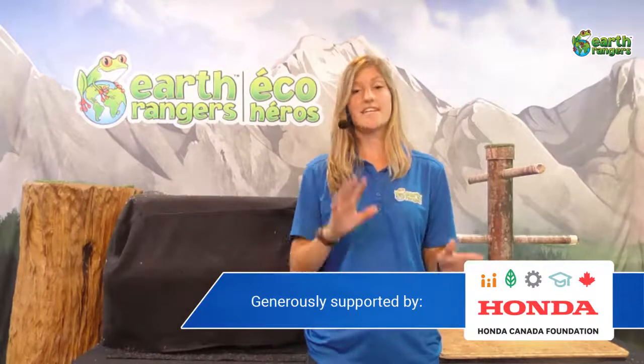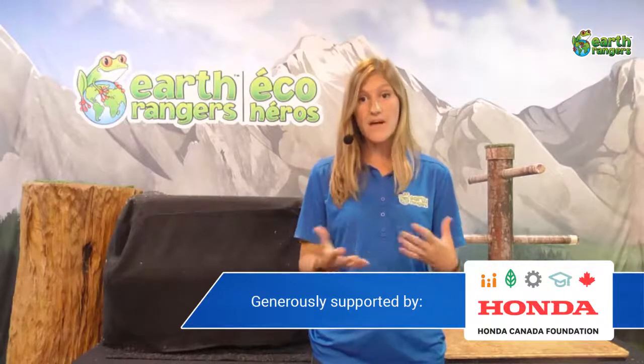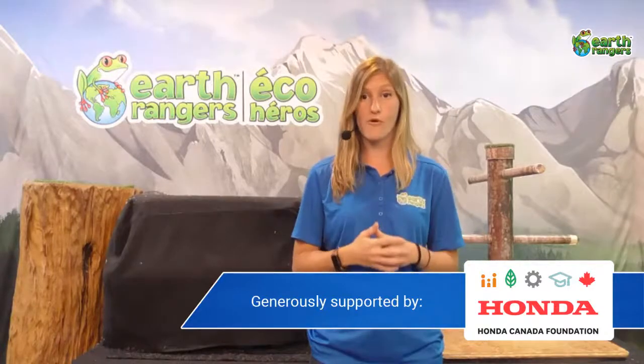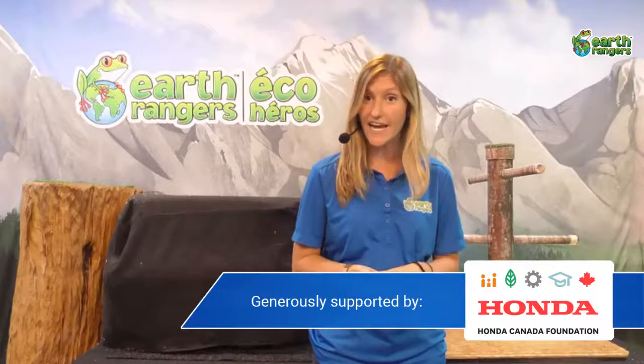We'll get into that a little bit later and talk about the app. Everything you can do is available in the Earth Rangers app, which you can get for free. So let's get into what we're talking about today.